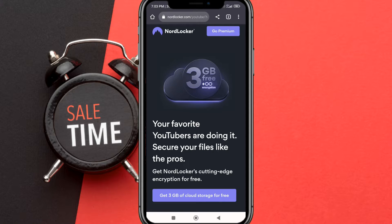As I recommend, you will get 3GB trying NordLocker for free — your favorite YouTubers are doing it. Secure your files like the pros and get NordLocker's cutting-edge encryption for free.